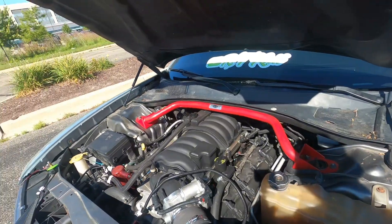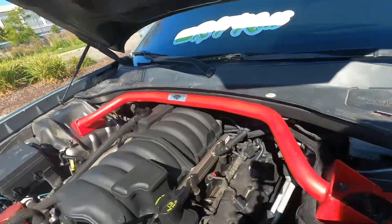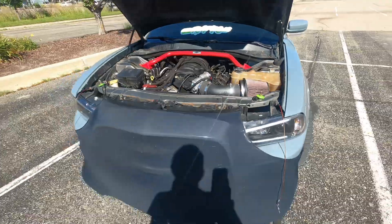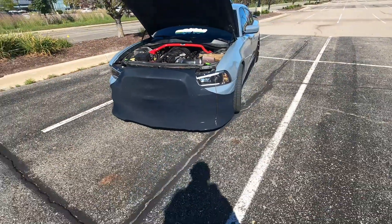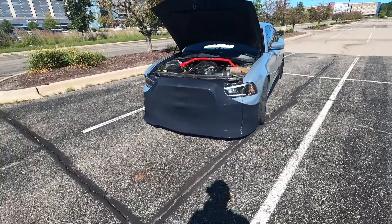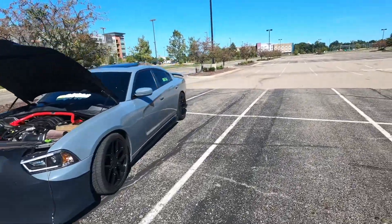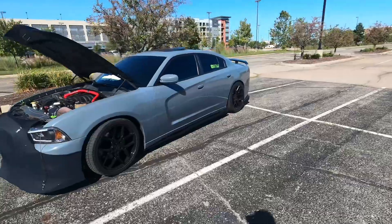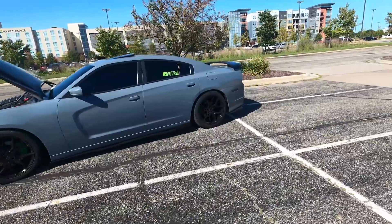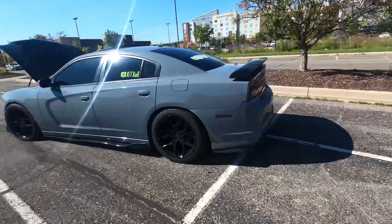A funny story — when I was installing the intake manifold, I forgot to plug in the MAP sensor in the back. The car was just surging, rocking, and bucking, so I had to take it right back off. Mind you, I was doing this on the 4th of July because I wanted to drive my car that day. I woke up extra early trying to fix the oil leak so I could ride around on the 4th of July, and it just ain't happen like that.